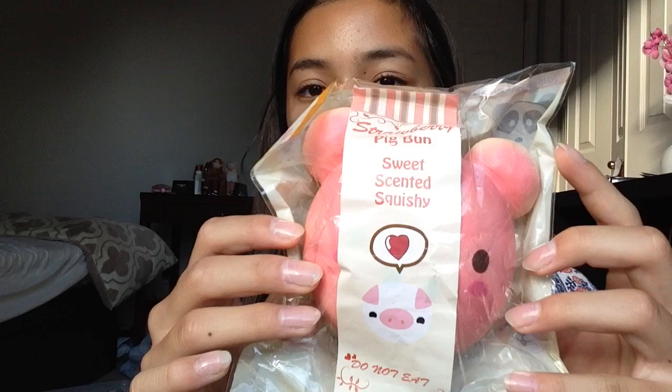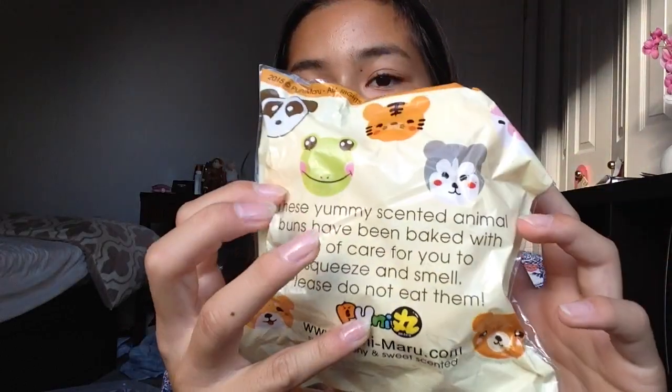Next is your favorite brand or company of squishies. It's kind of a tie between Poonimaro or iBloom because they're both really squishy. But I chose Queen Marl because they're just really cute and way more squishier. I just have this pig bun.